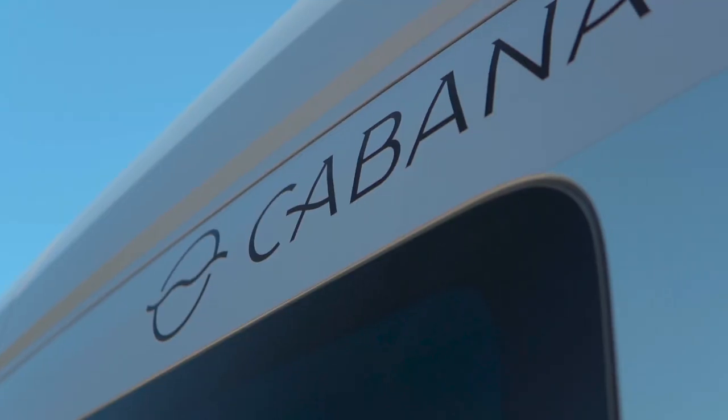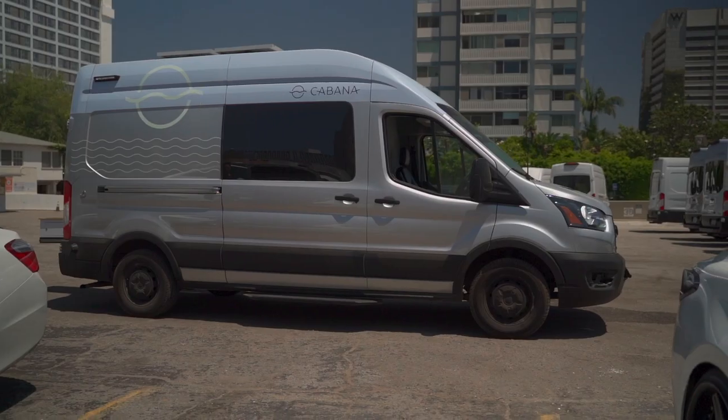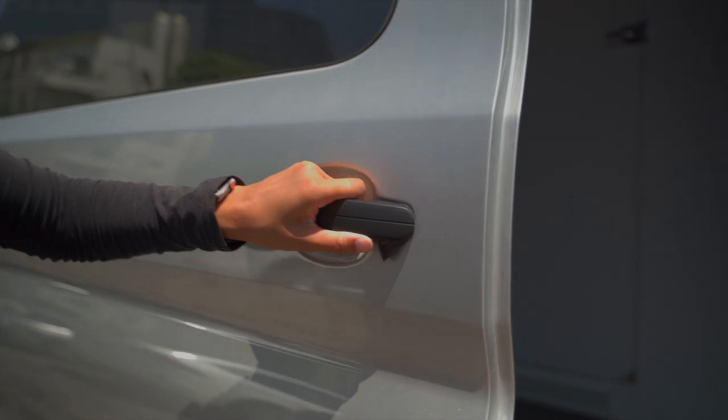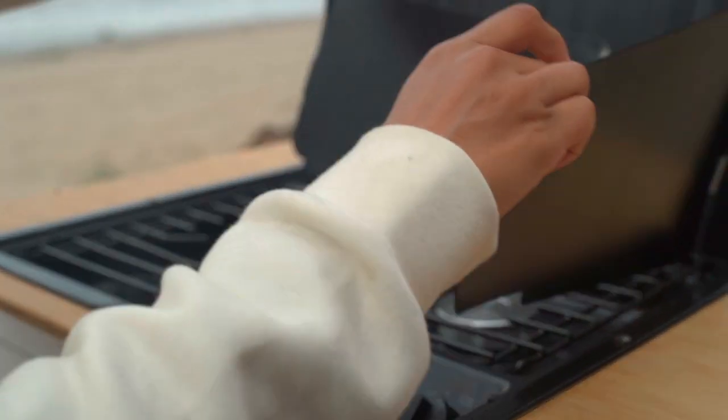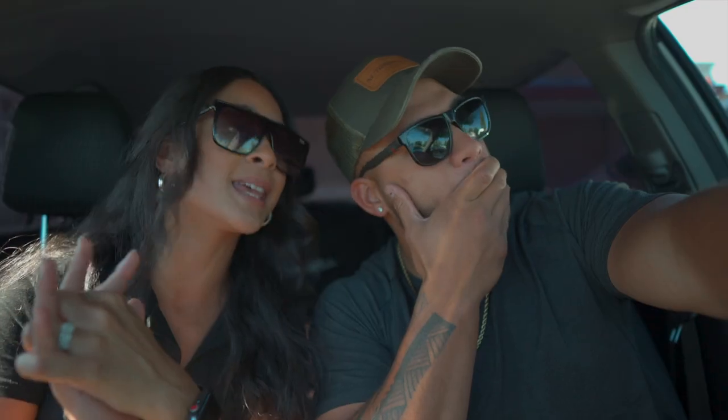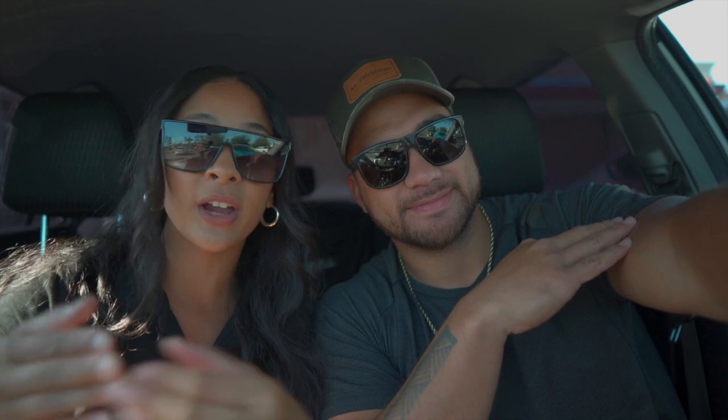We just pulled up to our van here in LA called Cabana. Our van is super amazing — it has a queen size bed in the back, a full shower and bathroom, two sinks, and a pull-out kitchen with a two-burner stove. We are set for the week. That's why this is called glamping. We are going to hit up a few national parks and campgrounds, so stay tuned — up the coast we go!